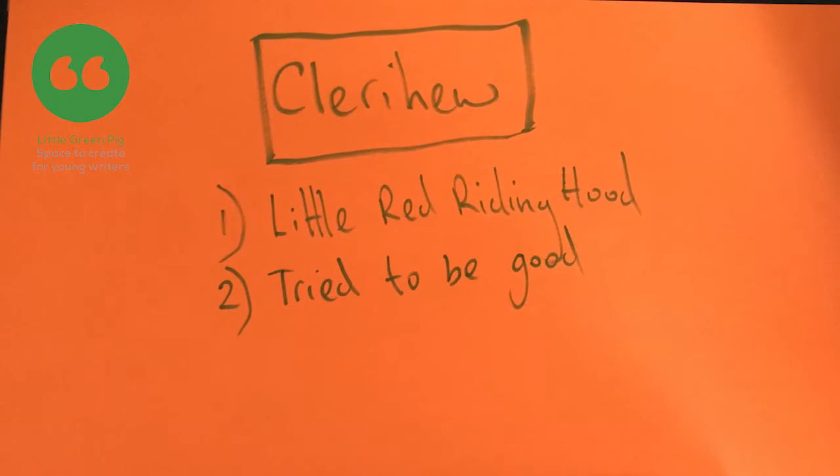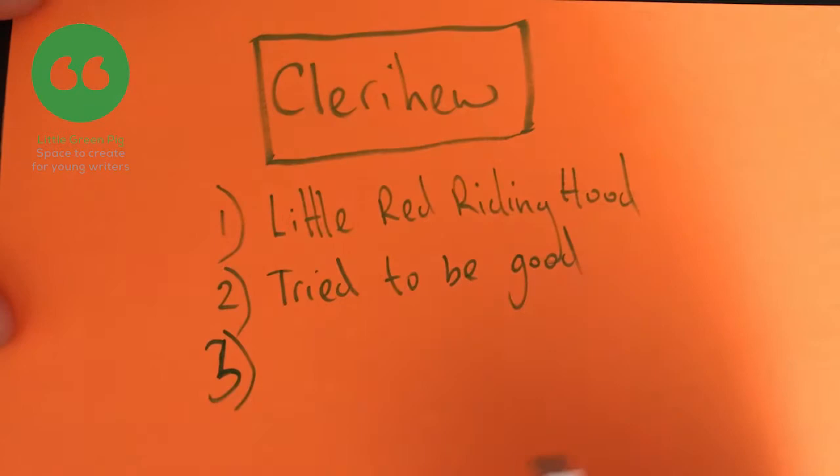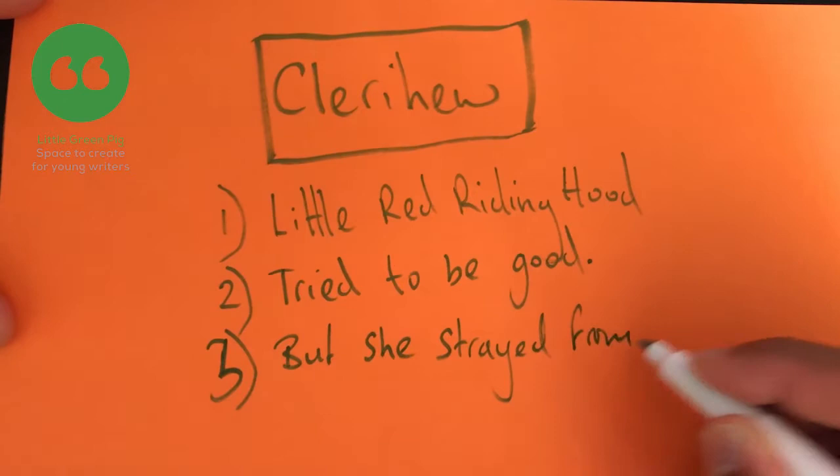So I'm giving us an insight into this character — I'm saying how she tried to be good, which she did, didn't she? She tried to listen to mum when she said don't stray from the path. Oh, I could use that for my third line: Little Red Riding Hood tried to be good. But she strayed from the path.